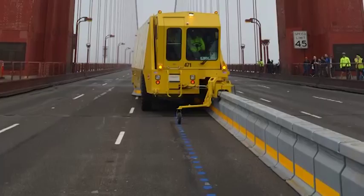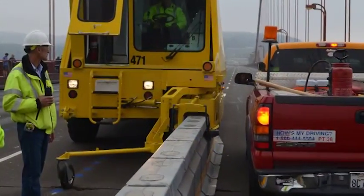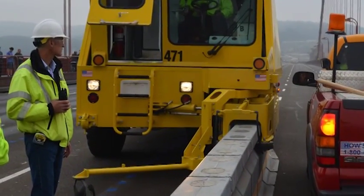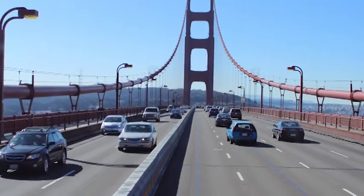It consists of 3,200 12-inch wide by 32-inch high median units linked together to form a semi-rigid barrier. It takes a 30-ton, 58-foot long barrier transfer machine to shift the new barrier.